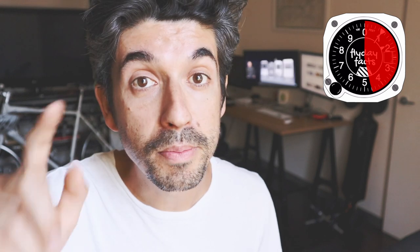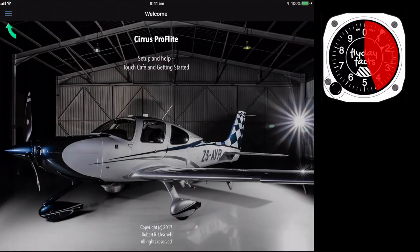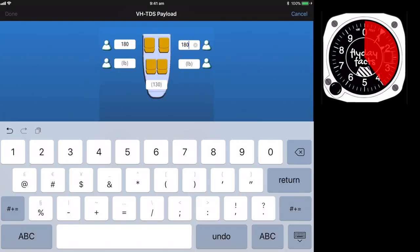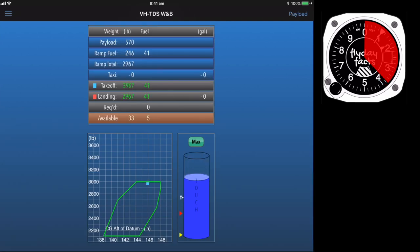Cirrus ProFlight. Now it's more for the Cirrus pilots out there, but even if you're not flying a Cirrus, you can still use this for a couple of functions. You load your aircraft — for example, we've got Tango Delta Sierra here — put in all the basic weights: yourself, your co-pilot, any passengers, any baggage. You're then presented with a really cool interactive weight and balance screen. All you need to do is adjust the fuel until you're within the envelope, or click the max button and it will automatically do that for you, and you know you're still within the envelope.